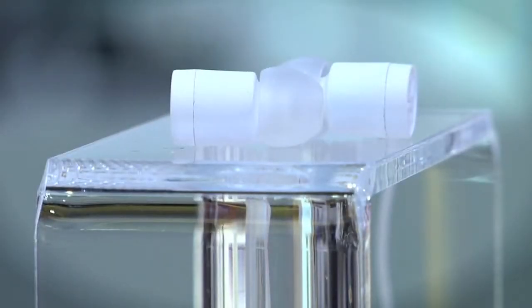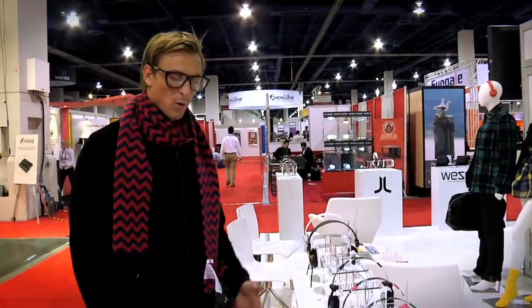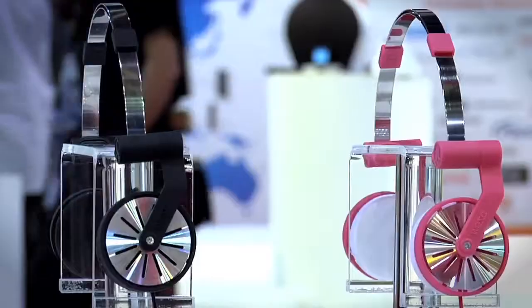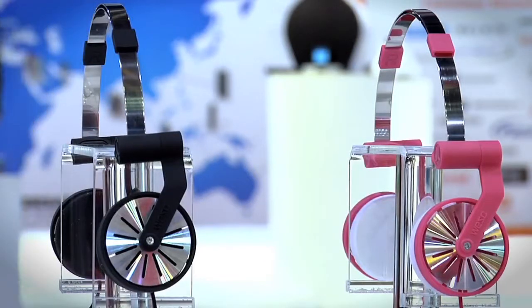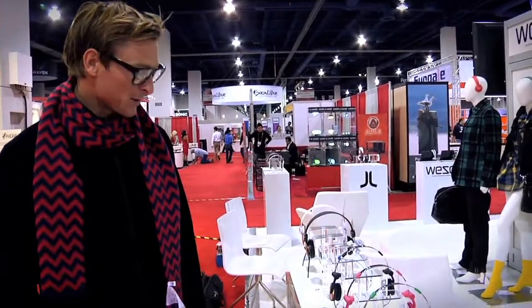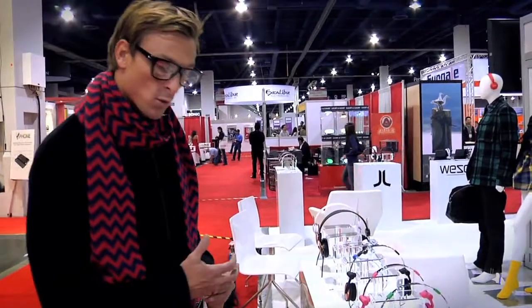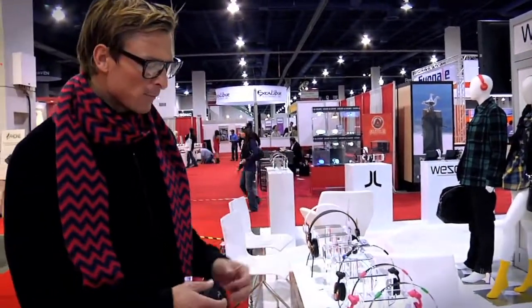We're doing some new in-ears called the Piccolo — it's going to have hands-free technology. Working our way over to the Pickup headphone — really cool piece, inspired by the 1980s Walkman headphone that you used to get with the orange ears, but with our own WE SC twist on it. Really affordable, good quality sound, and really lightweight.